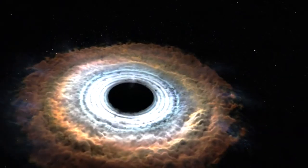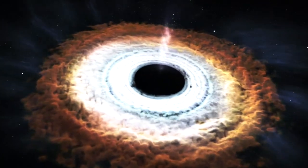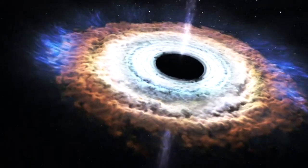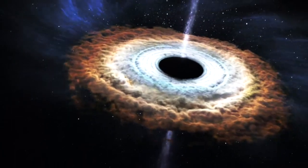Black holes, one of Hawking's main interests, are an extreme case. But even the humble electron turns out to be very strange. For example, it has a fixed angular momentum. Nothing can be done to stop, speed up or slow down this so-called spin. This is deeply counterintuitive.